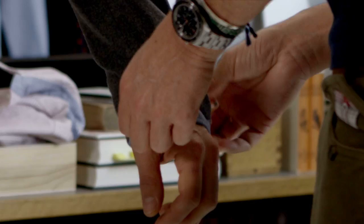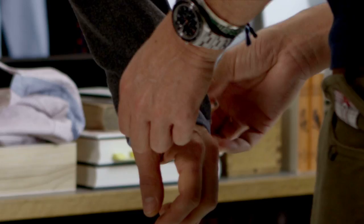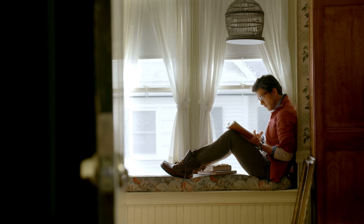Most guys who have suits have a navy version, a gray version, and maybe they have a pinstripe, but what I'm proposing is that you step out of the box a little more. We don't sell anything as a complete suit — we sell the blazer and the trouser that goes with it. So that gives you a lot of options.